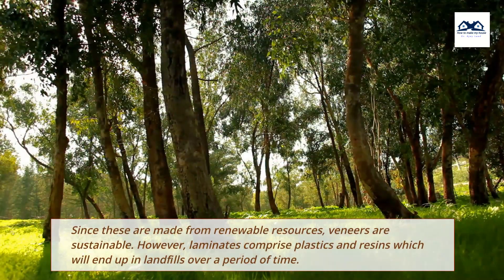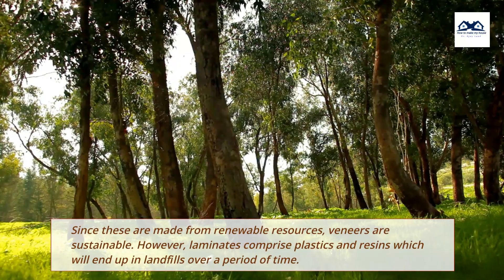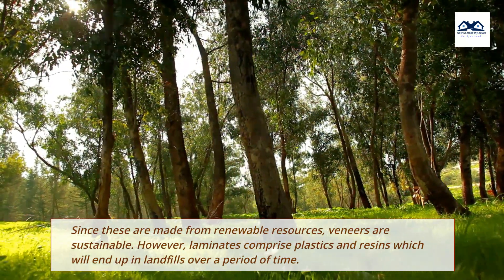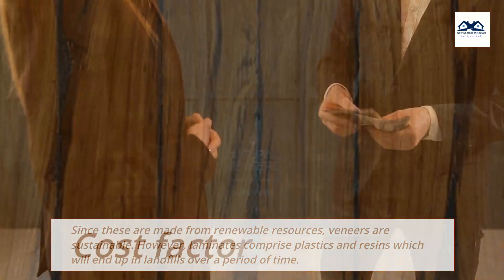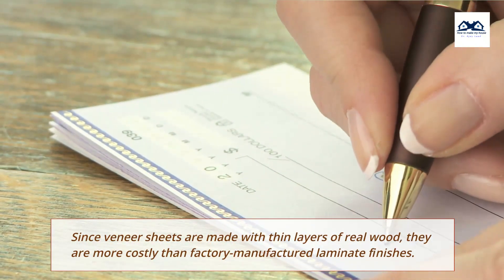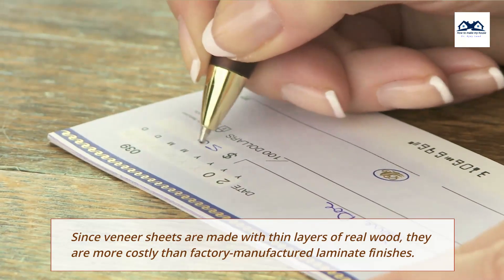Eco-friendly: Since these are made from renewable resources, veneers are sustainable. However, laminates comprise plastics and resins which will end up in landfills over a period of time. Cost Factor: Since veneer sheets are made with thin layers of real wood, they are more costly than factory-manufactured laminate finishes.